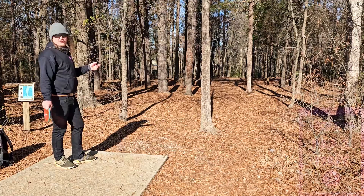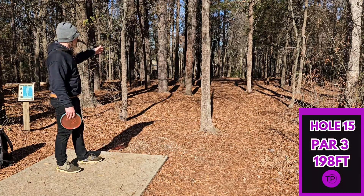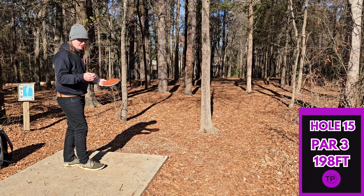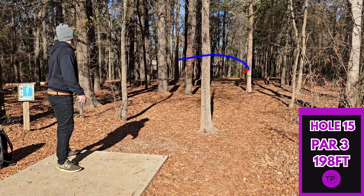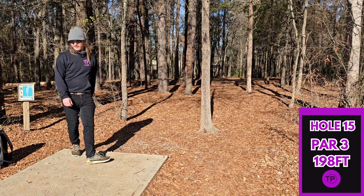Hole 15, 198 feet, dead straight tunnel shot. The lighting is not being very helpful today, but we are going to try to give it a little run with our Envy. We did catch a tree down there, but I think we'll have a pretty decent putt. As it turns out, it's actually a very tricky putt — we have this tree just right in front of us.